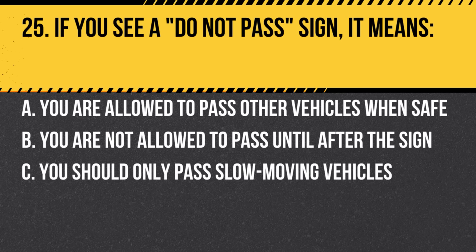Question 25. If you see a do not pass sign, it means: a. You are allowed to pass other vehicles when safe. b. You are not allowed to pass until after the sign. c. You should only pass slow-moving vehicles. Answer: b. You are not allowed to pass until after the sign. Obey the sign for safety reasons.